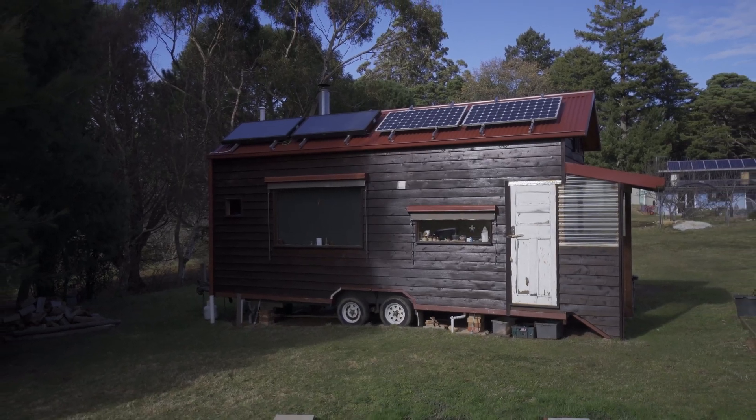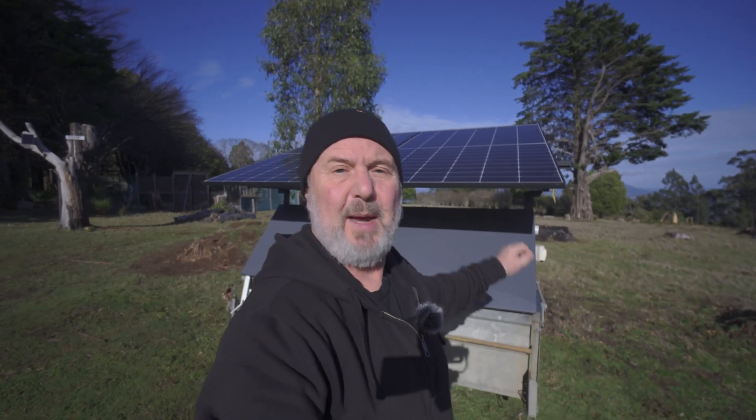What are we going to do with this? We're going to use this as an adjunct to a tiny house — basically use this as the power station for a tiny house. So it's not just the solar panels, but it's also the whole power station.